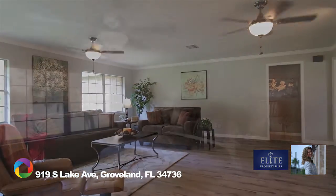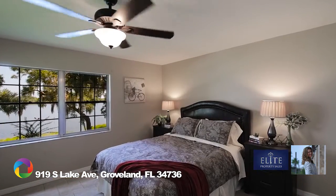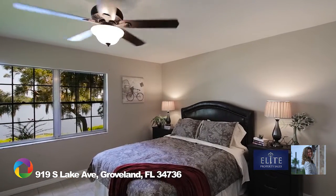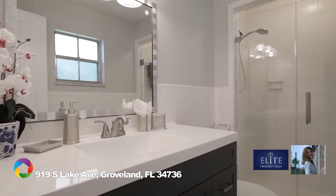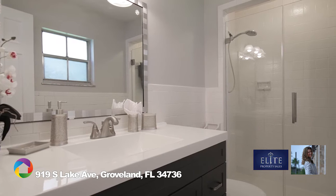A side-split floor plan will lead you to the master suite with not only stunning lake views and a walk-in closet, but a remodeled bath complete with vanity, flooring, and clear shower enclosure.